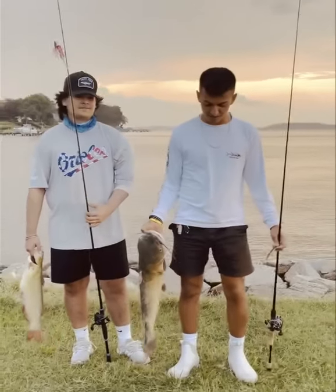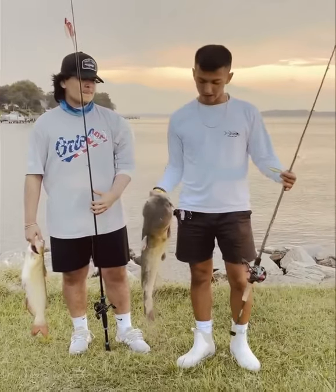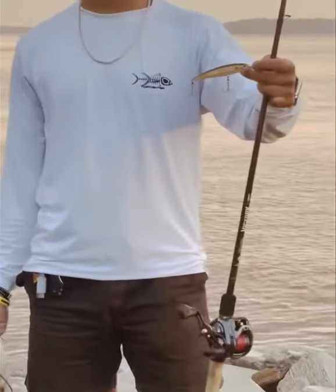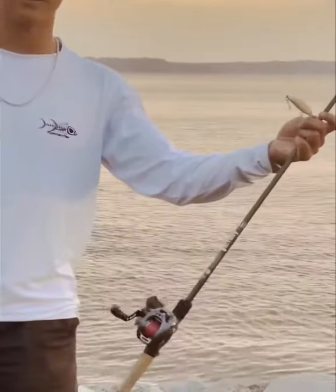Hey guys, it's me Daniel from Anglers, out here with my bud Darwin, just messing around. I caught a massive catfish on a Rapala bunker colored jerkbait. He was using my Daiwa Tatula with my Victory Medium Heavy.